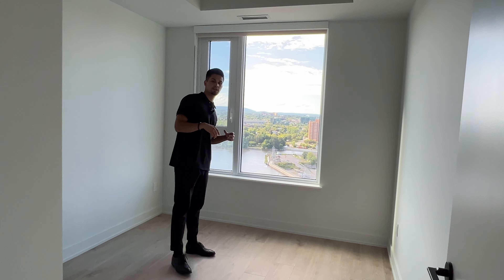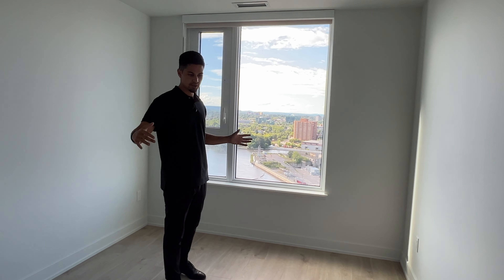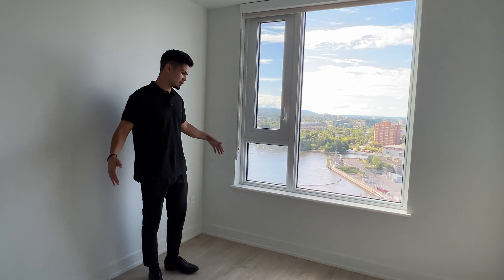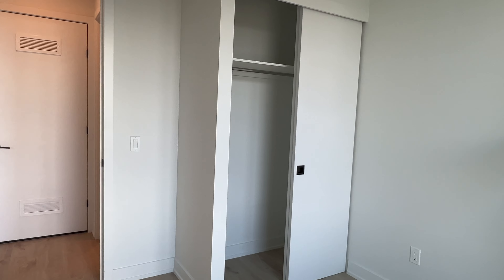This bedroom in particular is actually a little bit wider than some of the others — it feels more rectangular, whereas sometimes it felt more square. Both are really good, but as you can see, there's plenty of space. You can comfortably fit a double or a queen here. Just make sure the frame isn't too big — that's always the key for these units to make the appearance of a bigger space. And there's nice closet space with the ability to hang.